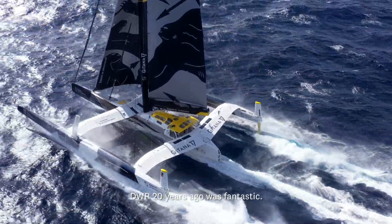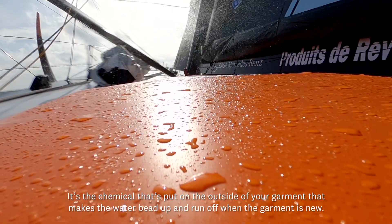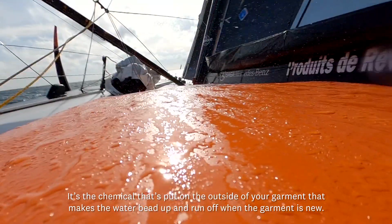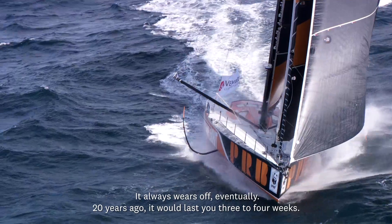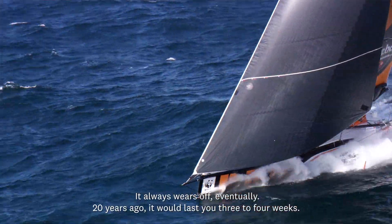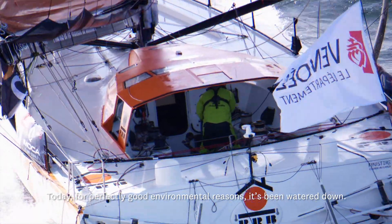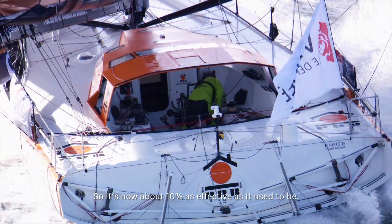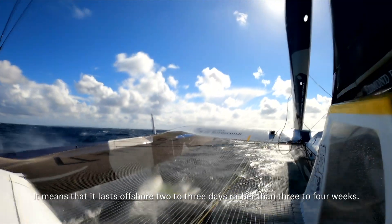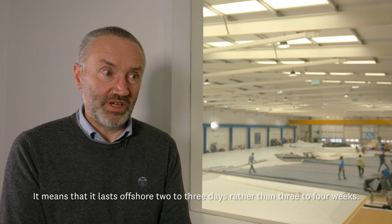DWR 20 years ago was fantastic. It's the chemical that's put on the outside of your garment that makes the water bead up and run off when the garment's new. It always wears off eventually. 20 years ago it would last three to four weeks. Today, for perfectly good environmental reasons, it's been watered down — it's now about 10% as effective as it used to be, meaning it lasts offshore two to three days rather than three to four weeks.